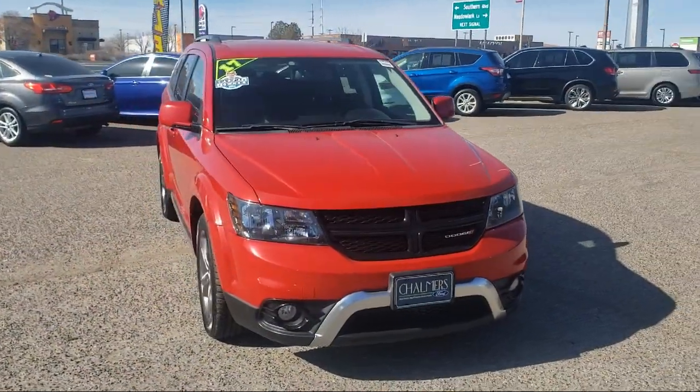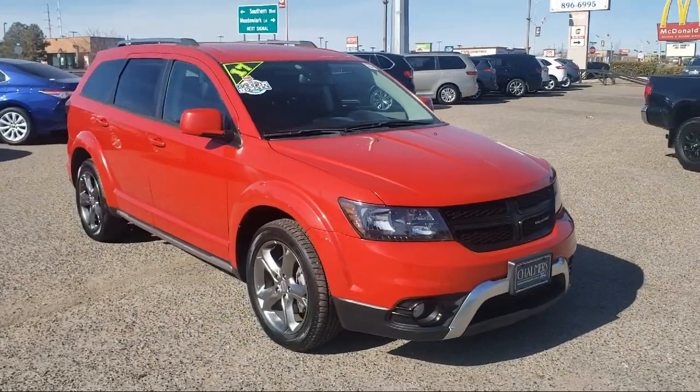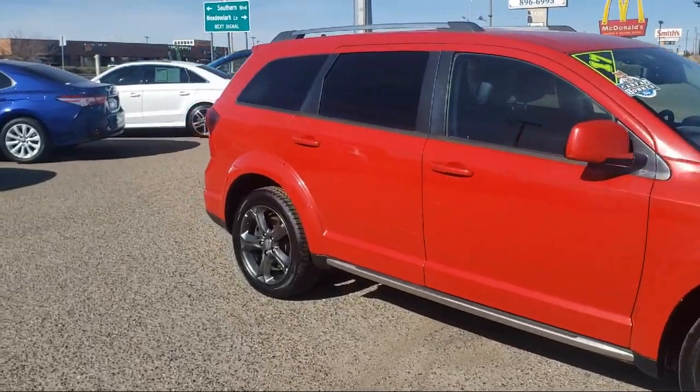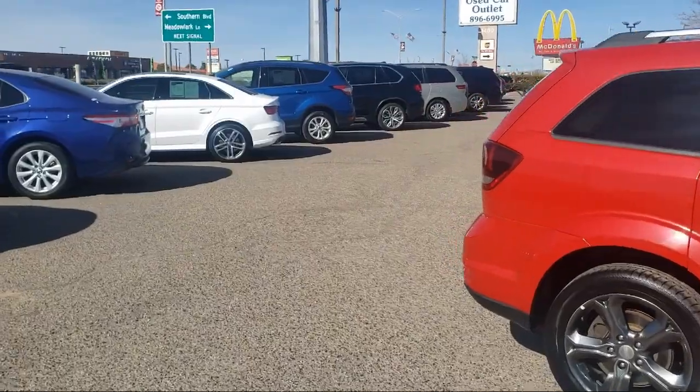It comes equipped with a 4.3 inch touchscreen display, leather wrapped steering wheel, alloy wheels, Sirius satellite radio, Bluetooth smartphone integration, third row seating, and Sirius XM satellite radio.